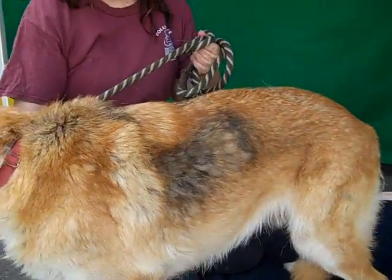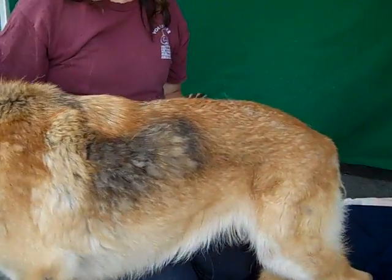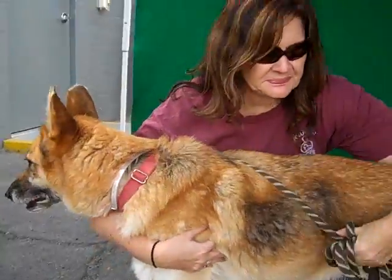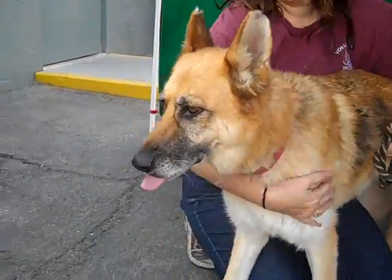Look at her coat — it's very matted and she hasn't been attended to. And she's a little thin. Who knows how long she was out there on the street.